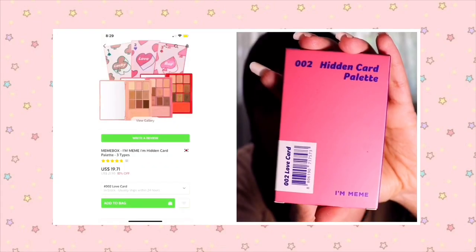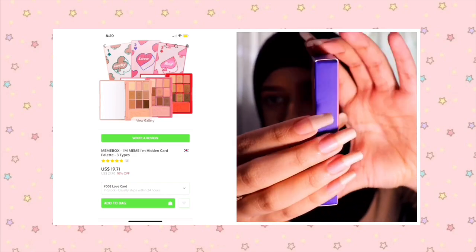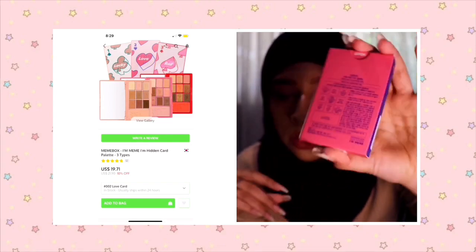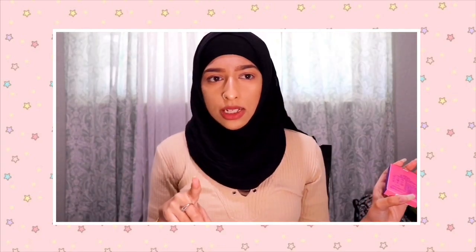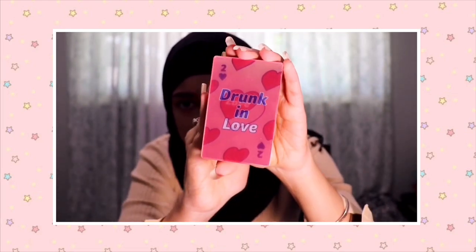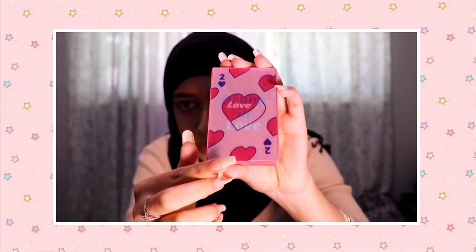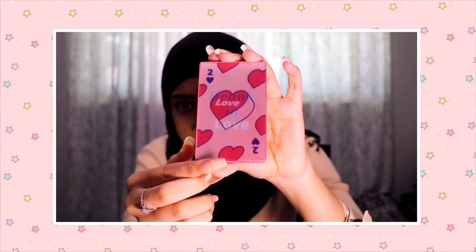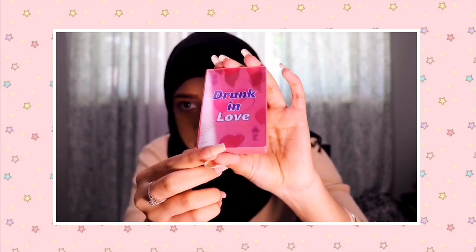The first thing I'm going to be showing you is the I'm Mimi hidden card palette in the number two love card. It just comes in this box like this. It's so cute because if you tilt it this way it says 'love,' and then if you tilt it the other way it says 'drunk in love.'